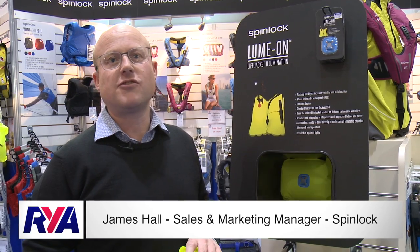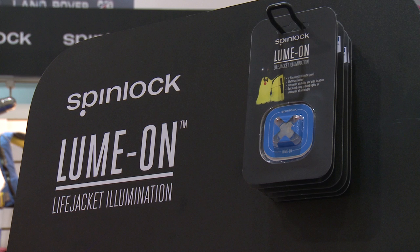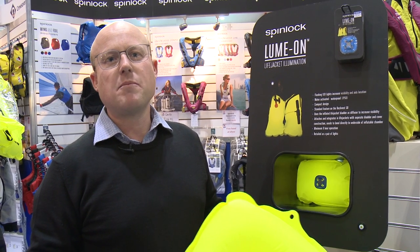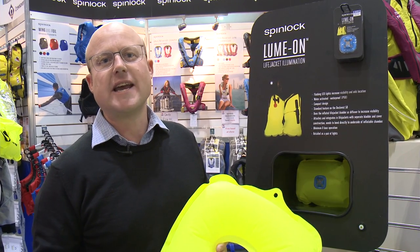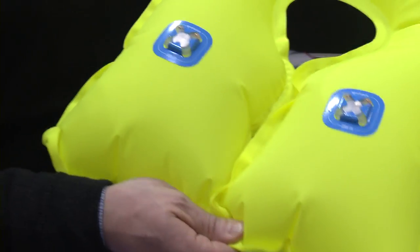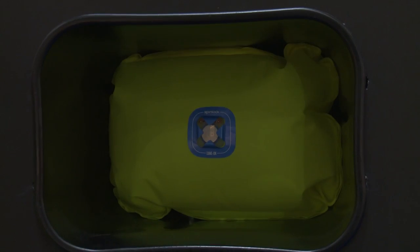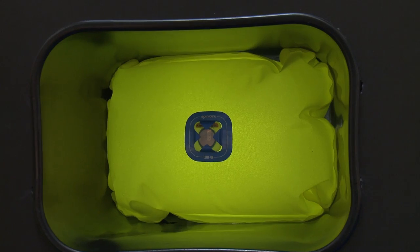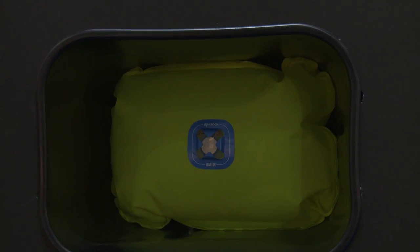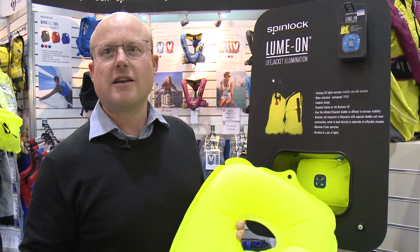The latest piece of technology installed into our range of lifejackets is called the Lumon. It's a light which illuminates the whole lifejacket bladder. We have our standard lifejacket light, but the Lumon is an extra you can fit to your lifejacket bladder. When you fall in the water, the lifejacket inflates and that activates two LED lights stuck to the bladder, causing it to act like a light diffuser so the whole bladder starts to flash.